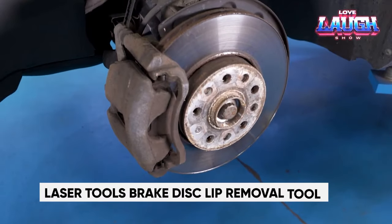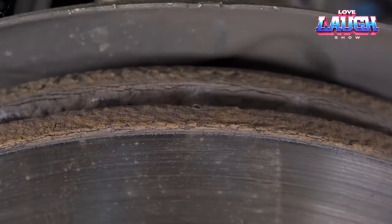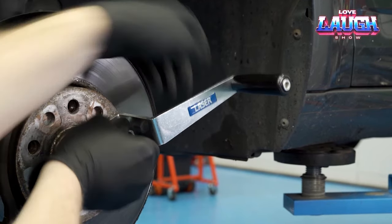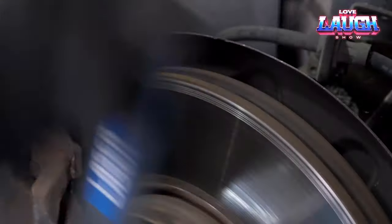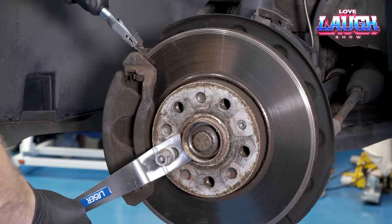Introducing the Laser Tools Brake Disc Lip Removal Tool — a British-made brake disc cleaner set, your solution for maintaining clean, rust-free, and corrosion-free brake discs. Operation is simplicity itself: attach the handle to the wheel hub and rotate it while employing the scraper to cleanse the disc. The handle's clever design ensures that the blade can be removed tool-free.